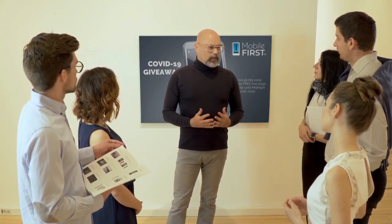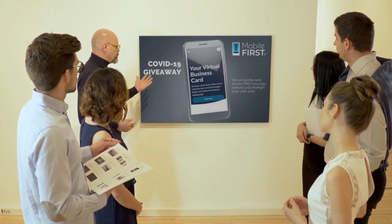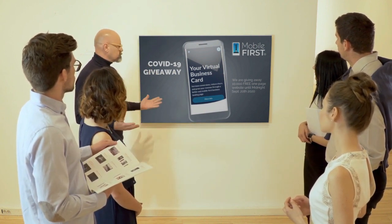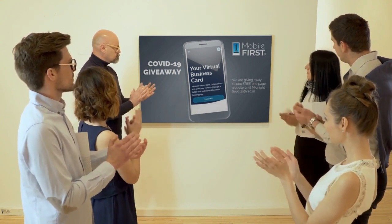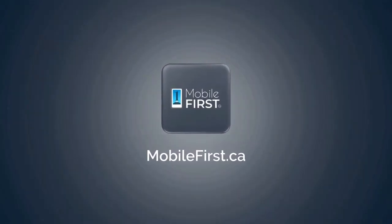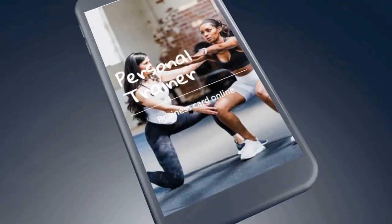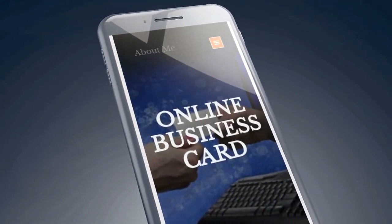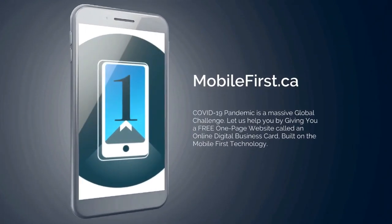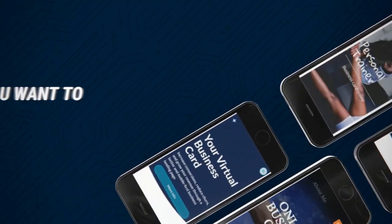Mobile First Canada is all about helping create a one-page website for free, so anyone can easily build their own one-page website without spending a penny and avoid financial loss in bad times like now. The absolute best results with Mobile First Canada — available till midnight, September 20, 2020.